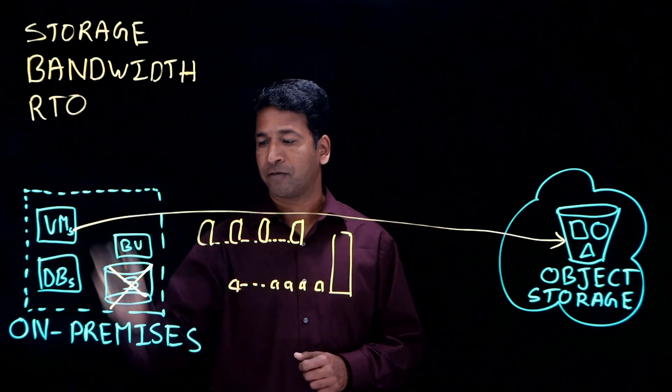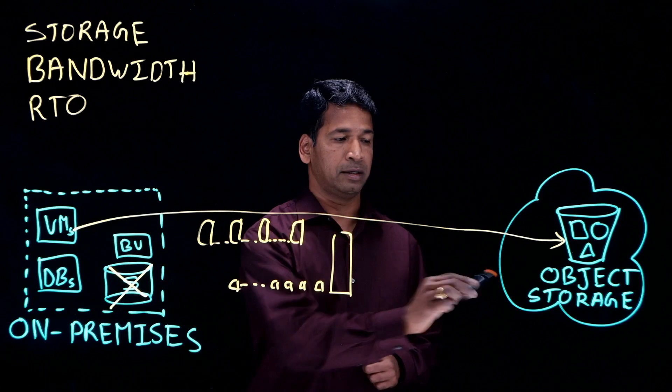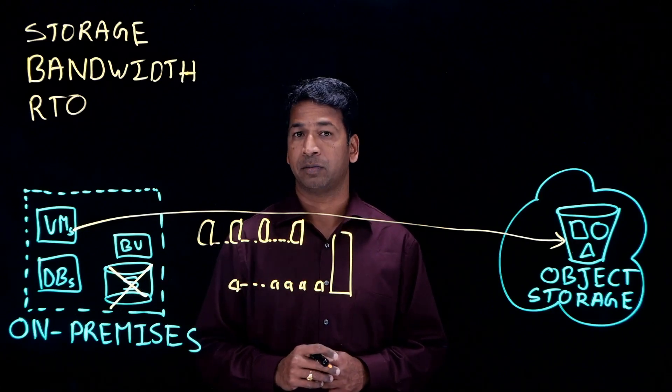However, with Actifio, after the local copy is done for those specific workloads, it always replicates in an incremental forever manner and hence reduces your bandwidth cost by up to 20x.